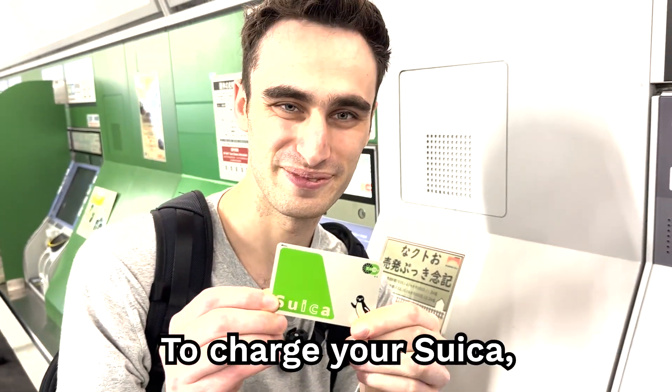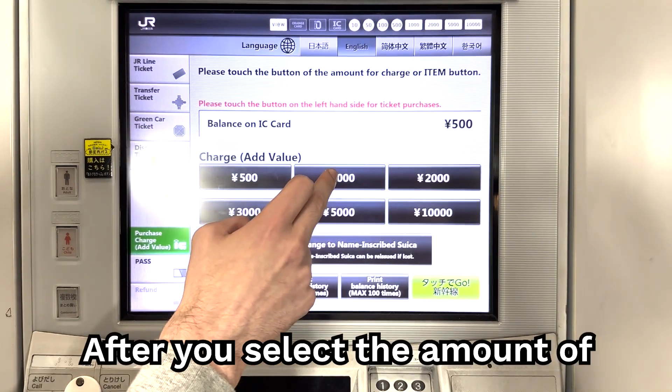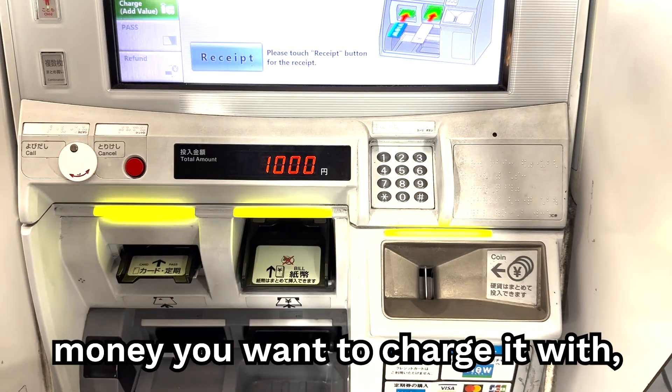To charge your Suica, insert it into the vending machine and select Charge. After you select the amount of money that you want to charge it with, you're good to go.